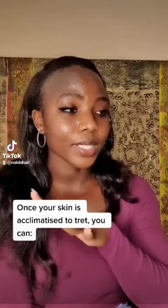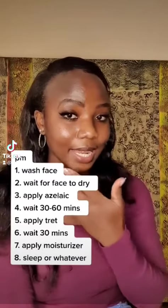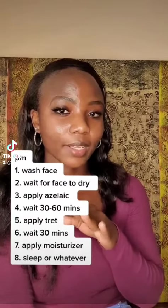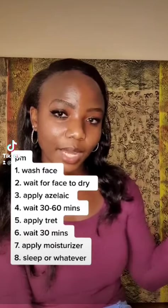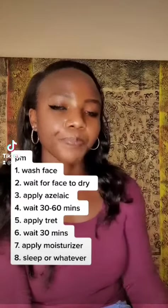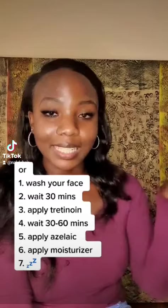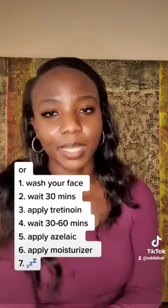The other option — only if your skin is already used to tretinoin — is to apply azelaic acid after washing and thoroughly drying your face at night, wait around 30 minutes to an hour, then apply tretinoin on top, wait another 30 minutes to an hour, then apply moisturizer. Alternatively, apply tretinoin first, wait 30 minutes to an hour, then apply azelaic acid, and follow with moisturizer after about five minutes.